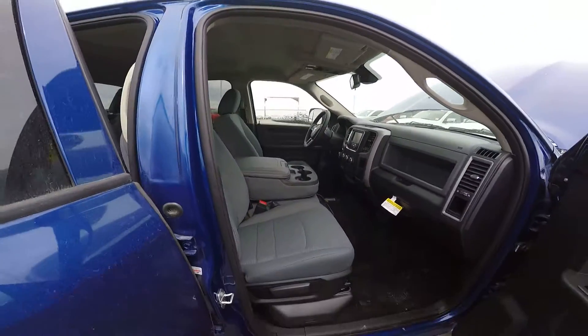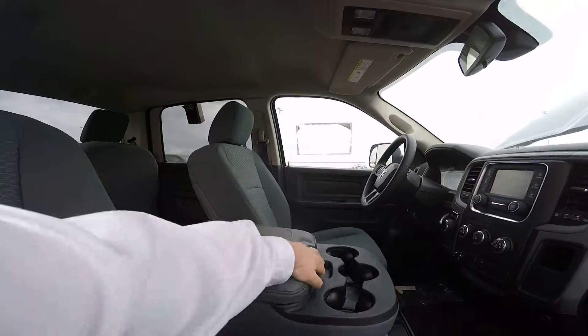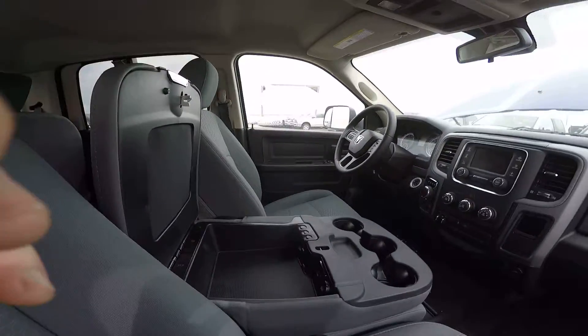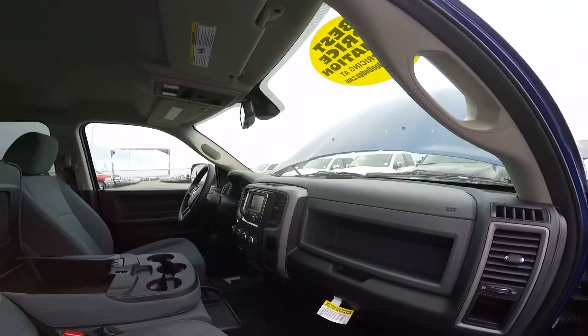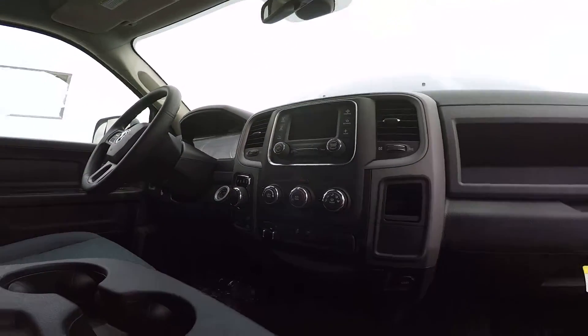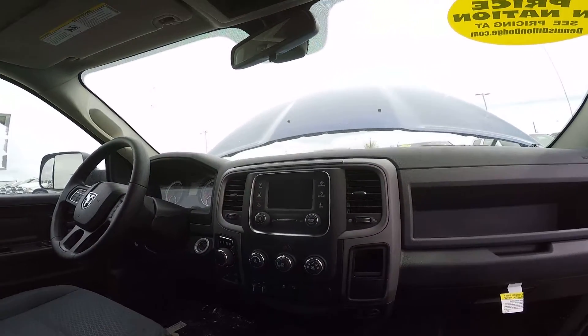There's your center console. Inside that, you've got your USB and auxiliary cord hookups to connect to Uconnect 5.0. There's also trailer brake control and Uconnect 5.0 full media hookups.